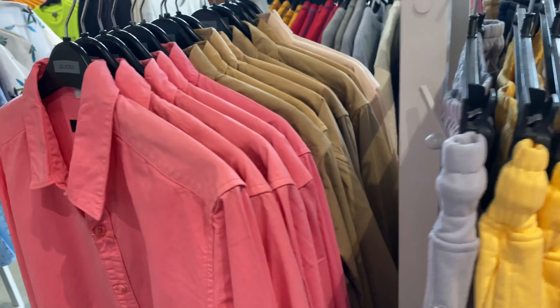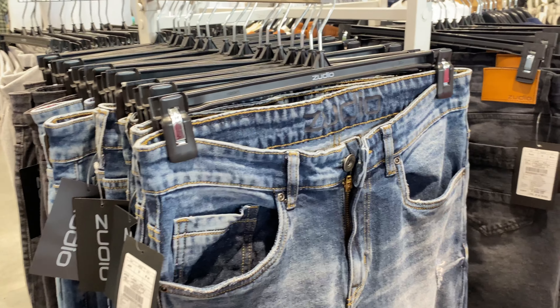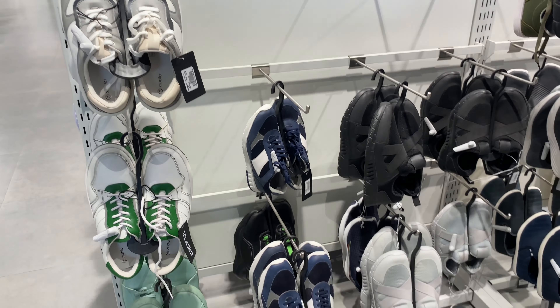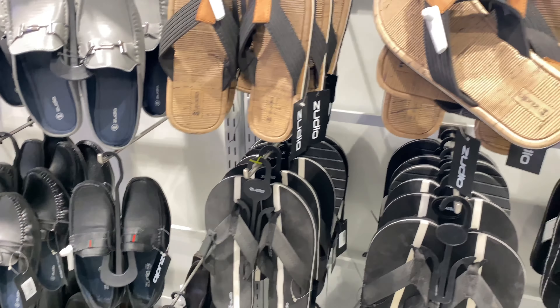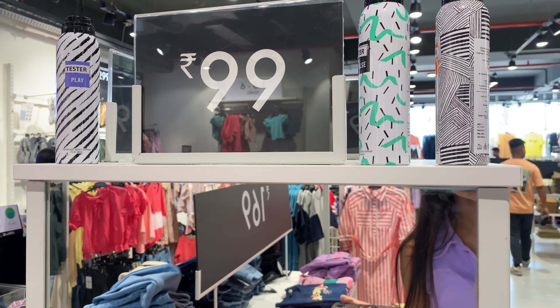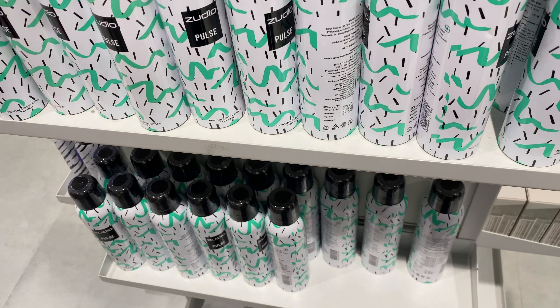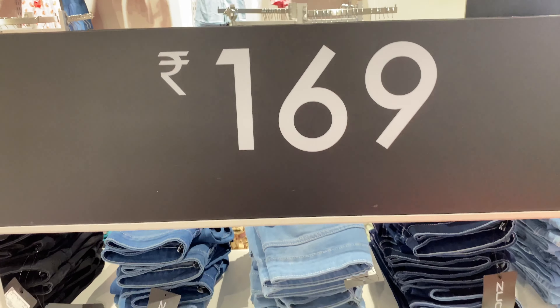Guys, I really like the combo. I am very interested in this. The price is quite a lot but it is very attractive.